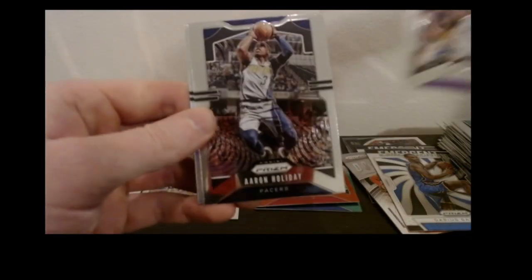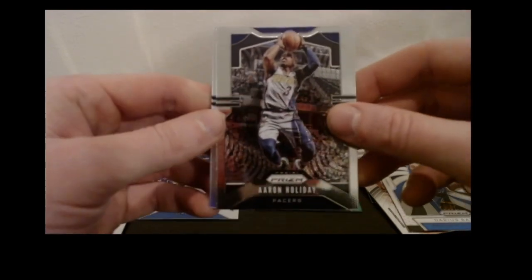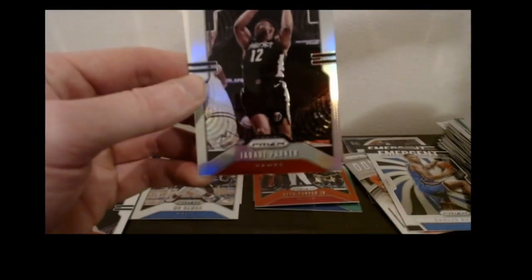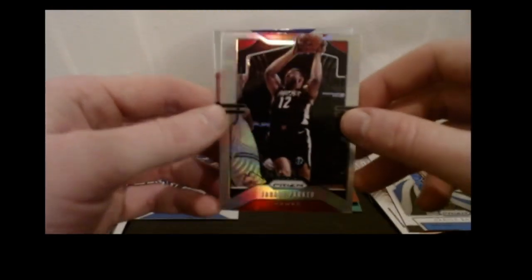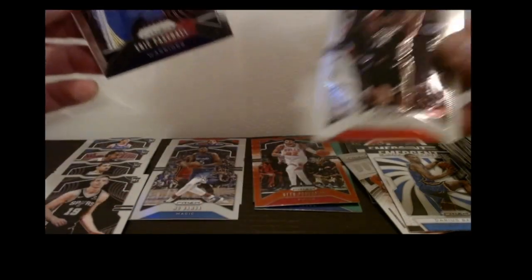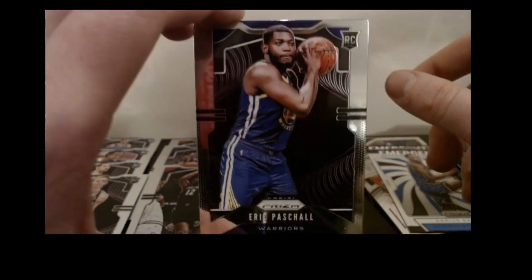Got a Wilt Chamberlain base, an Aaron Holiday base, here's a Jabari Parker silver prism — okay, not great but not terrible — and an Eric Paschall rookie. I actually like him.